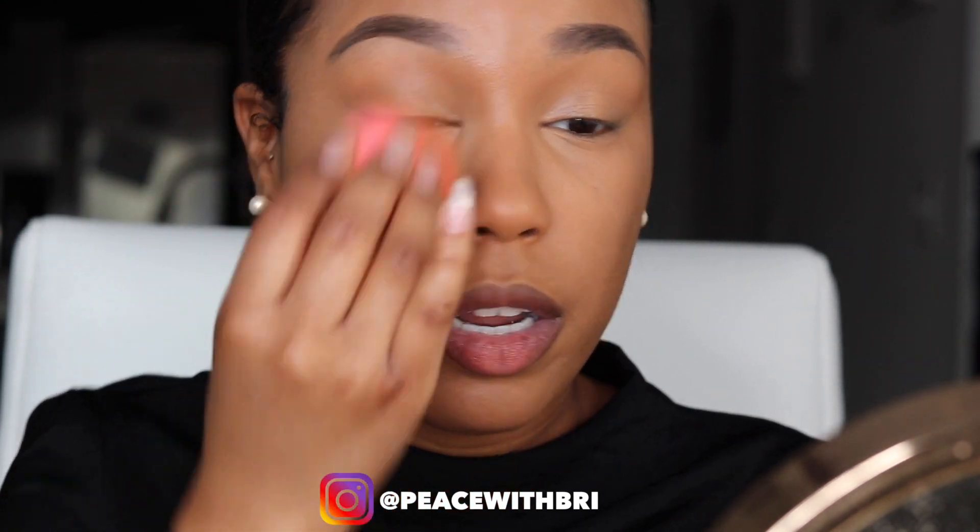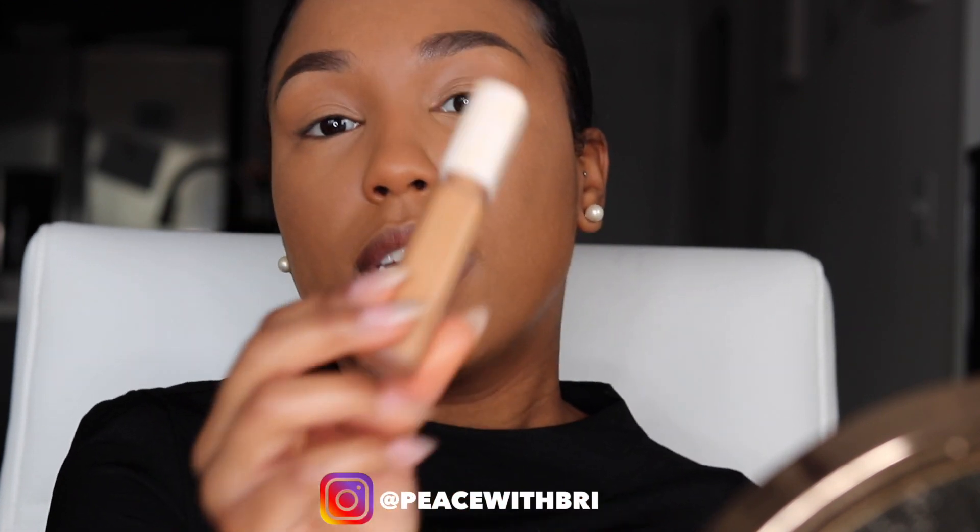One thing you'll learn about me is I love natural makeup. I have a Valentine's Day series coming up where I'll try more dramatic looks, but I prefer a nice natural canvas with popping lashes and lip gloss. For my forehead and chin I like to use my Fenty Beauty Pro Filter concealer in shade 350.